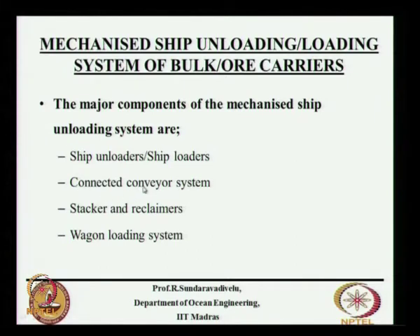This is what is being planned in Idnur for the Tamil Nadu Electricity Board power plants. Directly it will go by a conveyor system — there is no stacker or reclaimer within the port area. It will directly go to the power plant.